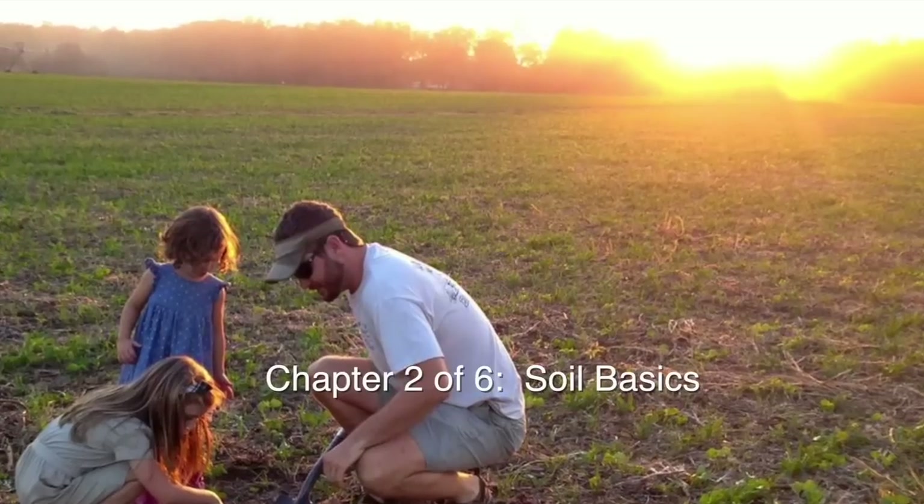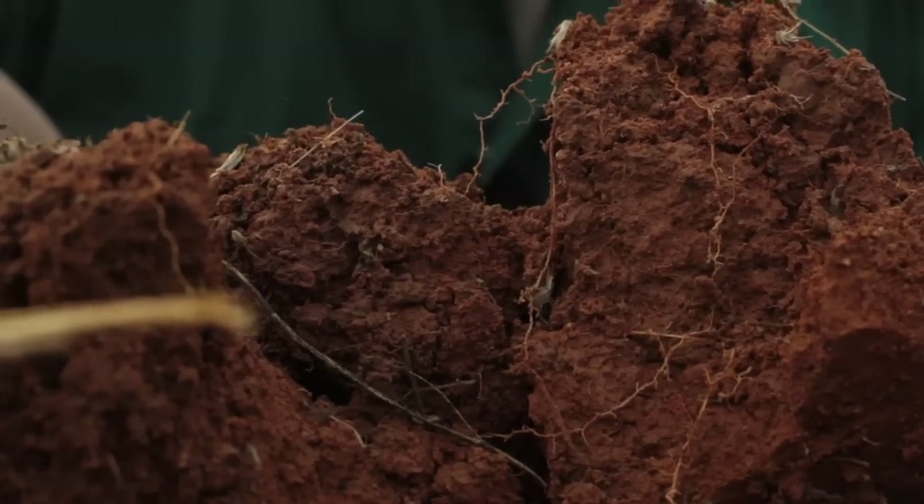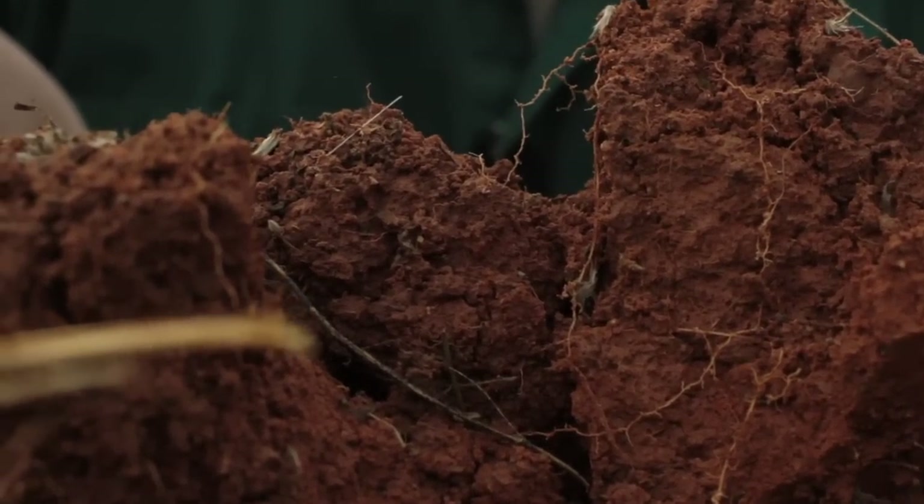Before we discuss the principles of soil health, it's worthwhile talking about the nature and property of soils. Because if we don't understand the nature and property of soils, at least the basics, it's going to be difficult to provide a context for soil health itself. So just bear with me as I highlight some of these ideas about soils that I think are really important.